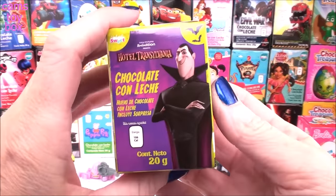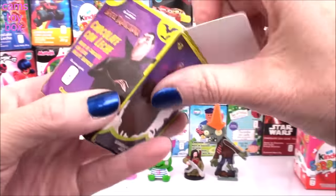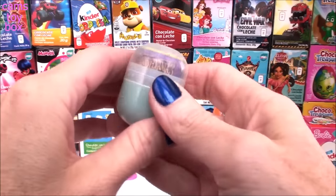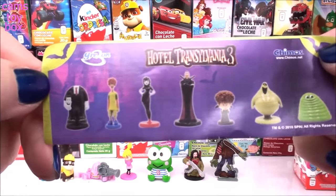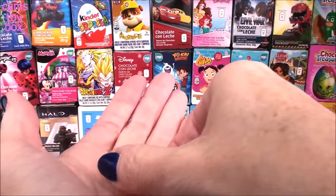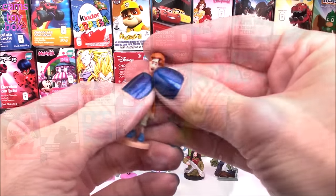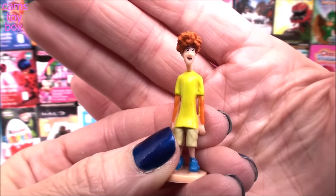Our next one is from Hotel Transylvania. It fell out of the bottom. Here's our flyer — fun characters to collect, and we got Johnny. Oh no, Johnny comes out with no hair. That's pretty silly. There we go — that's on there, right? Oh my goodness, he has a lot of red hair.